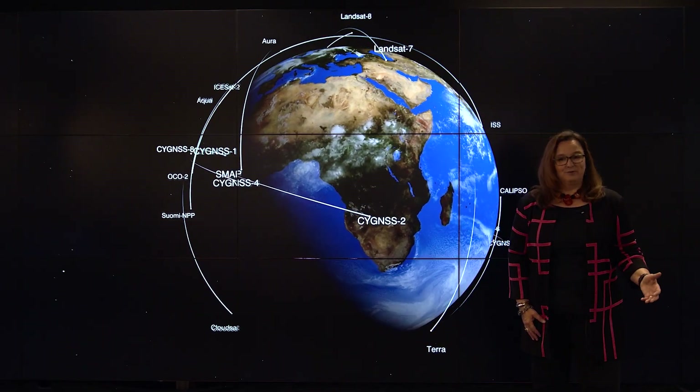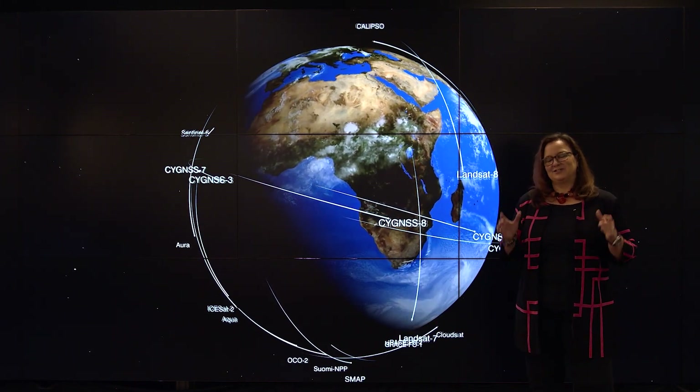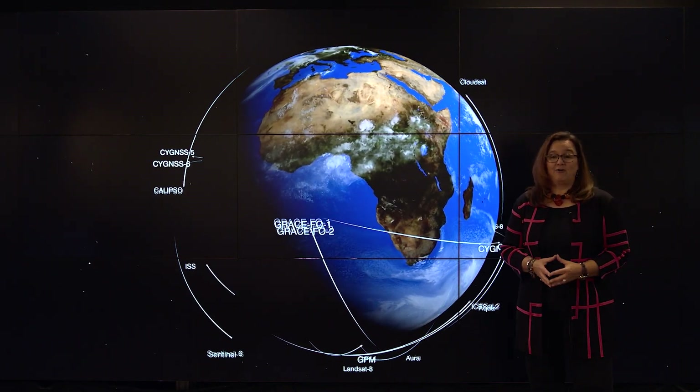Hi, I'm Karen St. Germain and I'm NASA's Director of Earth Science. Often when people think of NASA, they think of human exploration or planetary exploration. They might not know that NASA has 23 satellites looking down at our Earth system to help us understand our home planet.